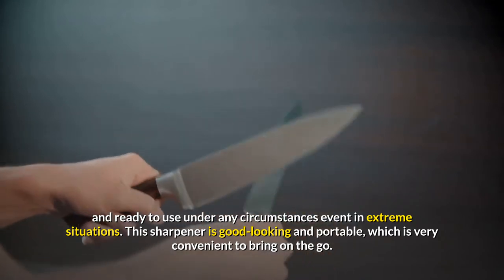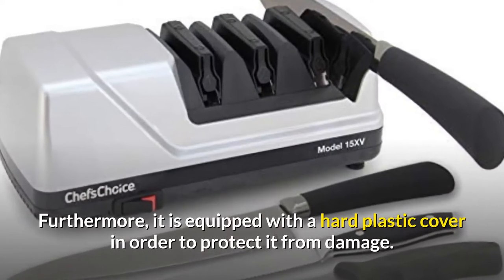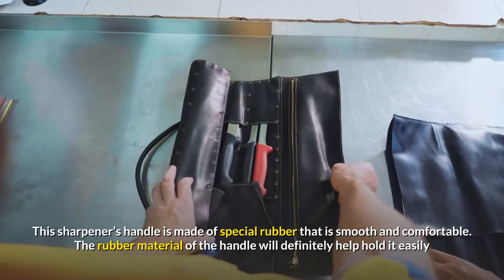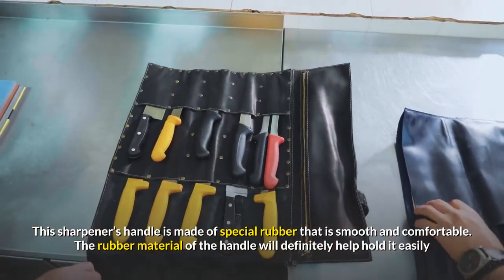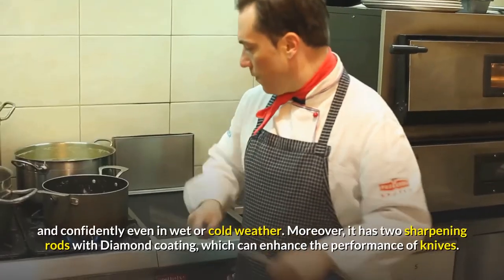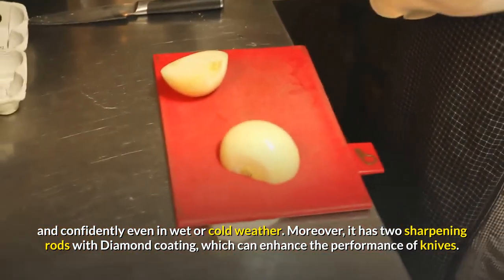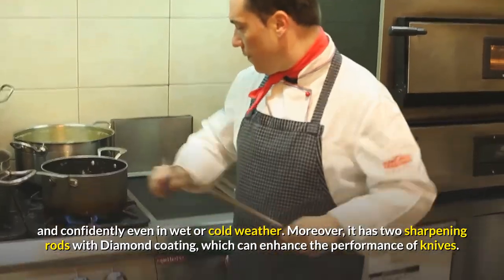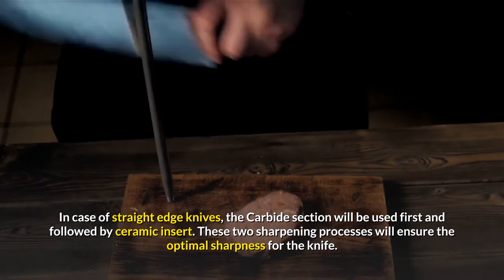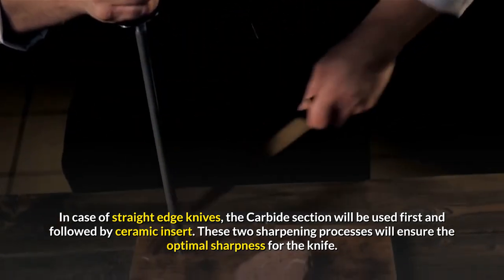This sharpener is good looking and portable, which is very convenient to bring on the go. Furthermore, it is equipped with a hard plastic cover to protect it from damage. The handle is made of special rubber that is smooth and comfortable, and will definitely help hold it easily and confidently even in wet or cold weather. Moreover, it has two sharpening rods with diamond coating, which can enhance the performance of knives. In case of straight edge knives, the carbide section will be used first and followed by ceramic insert. These two sharpening processes will ensure the optimal sharpness for the knife.